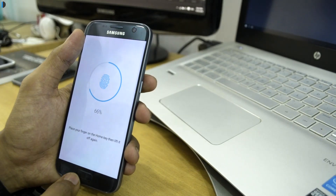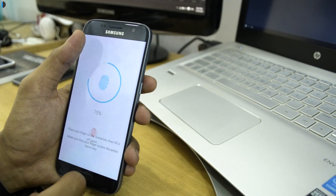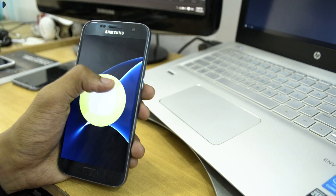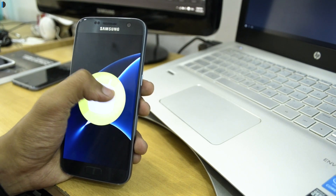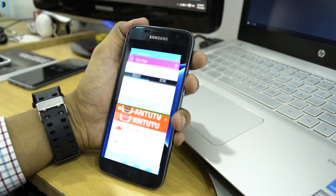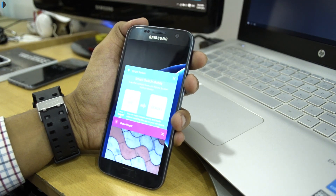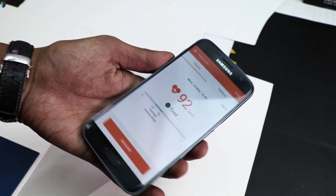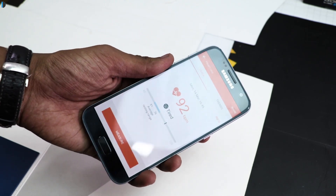The thirteenth reason is its fingerprint sensor, which has improved over the Galaxy S6. The fourteenth reason is its latest operating system — it runs Android 6.0 Marshmallow wrapped under TouchWiz. It comes with negligible bloatware and the software is smooth, responsive, and lag-free. The fifteenth reason is that it comes with the S Health feature, which monitors the heart rate of users.